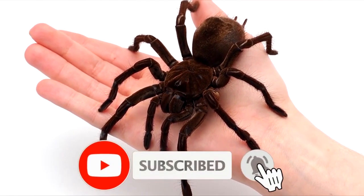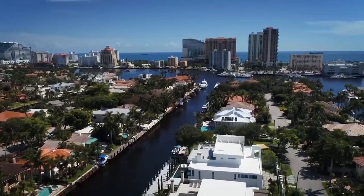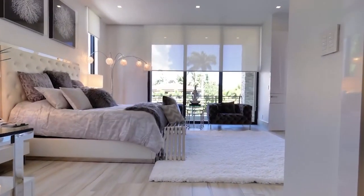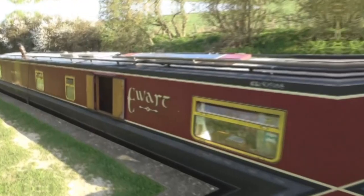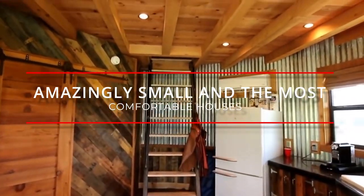Like and subscribe right now or this spider will crawl on your face when you're sleeping. If you feel like you could use some inspiration for your future home design, or just like checking out the weird ideas some people have, this video is for you. Would you choose to live in a silo or how about a boathouse? Here is a list of amazingly small and most comfortable houses.